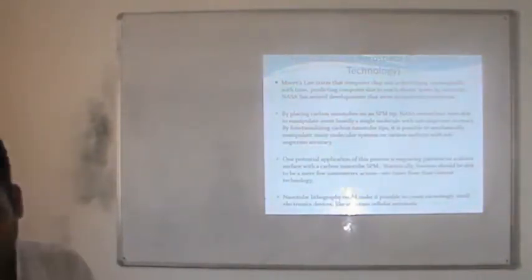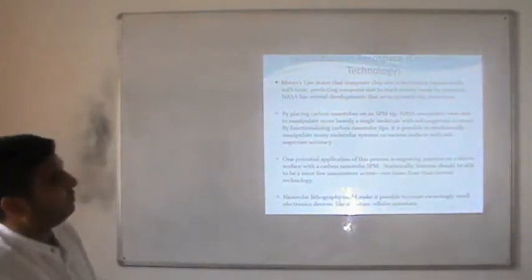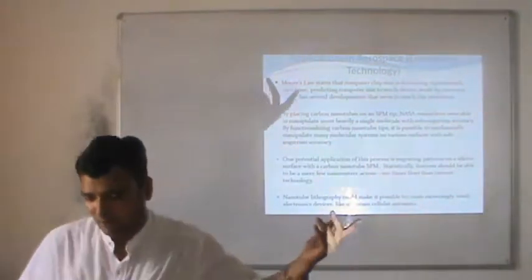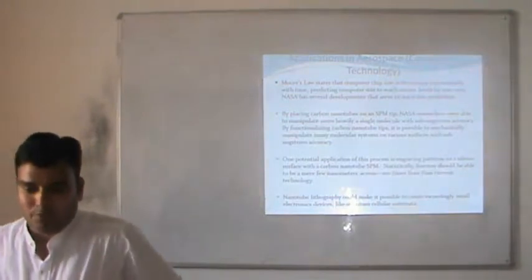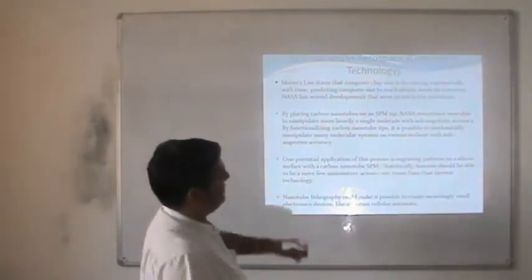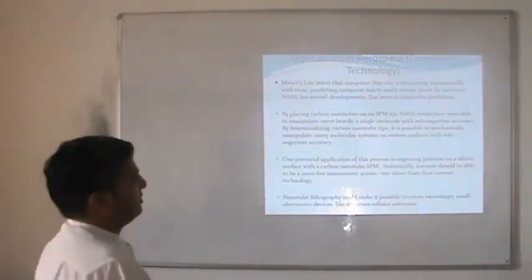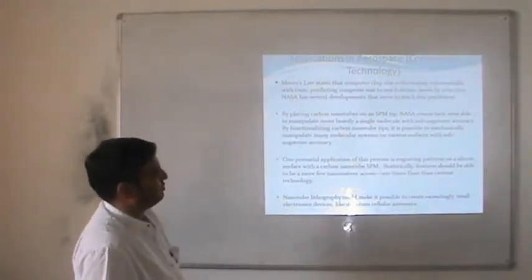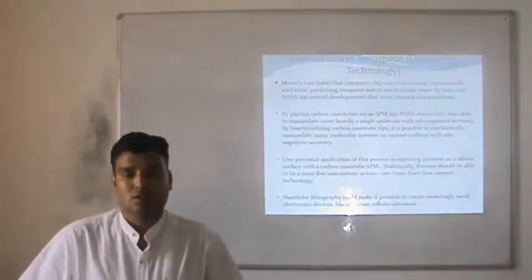Moore's Law says that computer chip size is decreasing exponentially with time. NASA has several developers working to reduce this trend. Nowadays we have approximately 250 nm feature sizes available in industry. By pressing carbon nanoparticles on an SPM tip, NASA researchers were able to manipulate many single molecules with some instrument improvements. We are looking for materials that may help improve the size of instruments and increase efficiency. By functionalizing carbon nanotubes it is possible to mechanically manipulate many molecular systems on various surfaces with sub-nanometer accuracy.